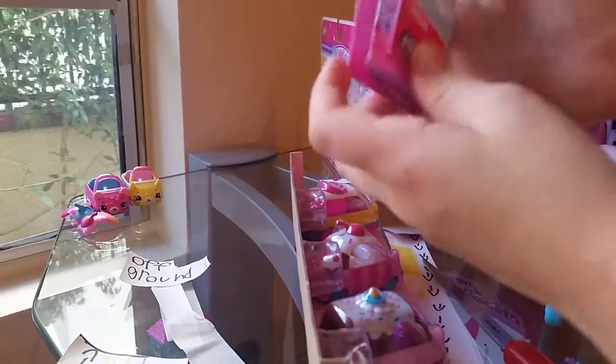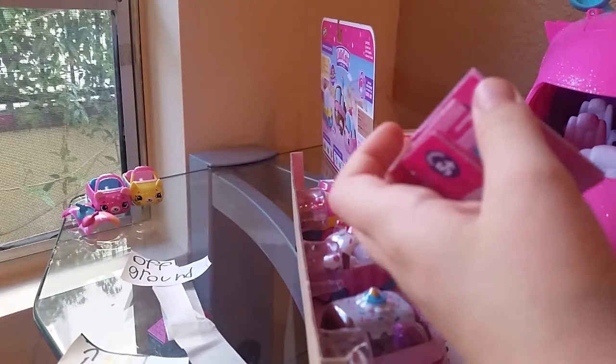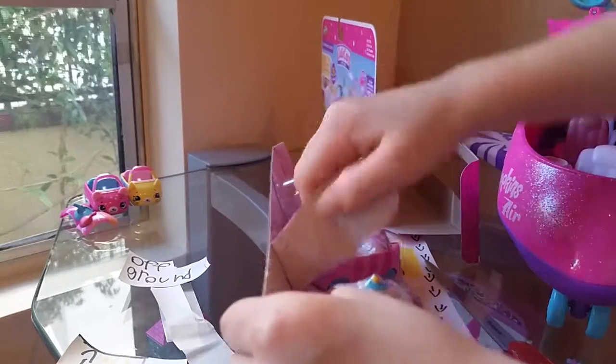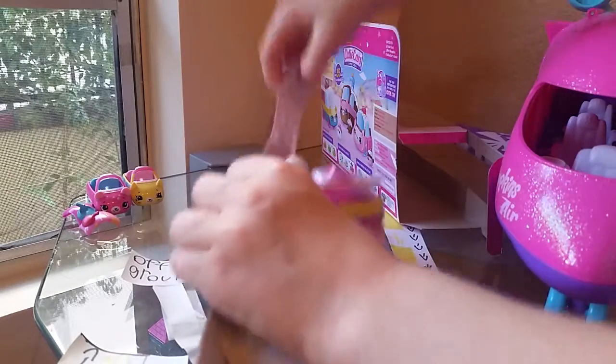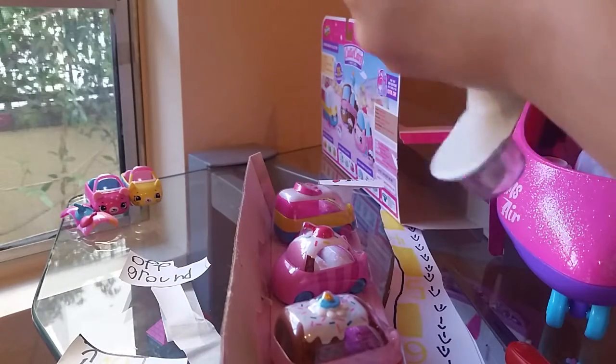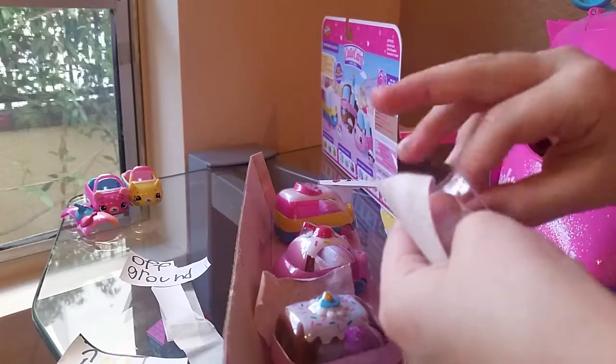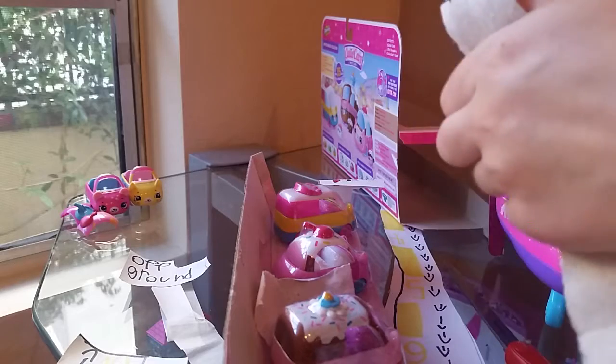Okay, so now this is a checklist. Whoa! These are so cool. First we have to get the Shopkins car — they're so cute. So these Shopkins Cutie Cars will be for the airport so that the Shopkins can rent a car.